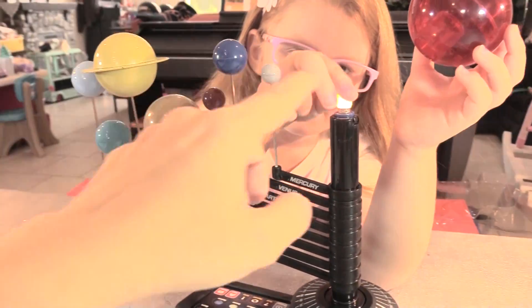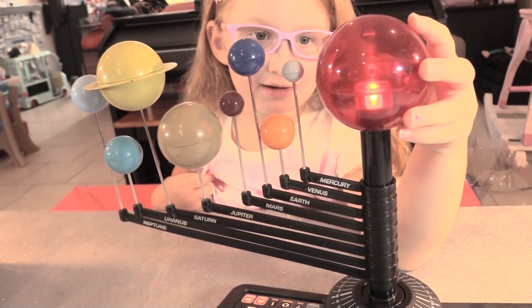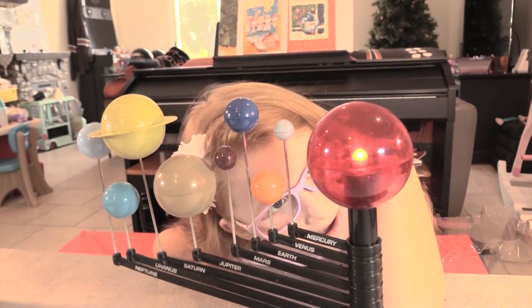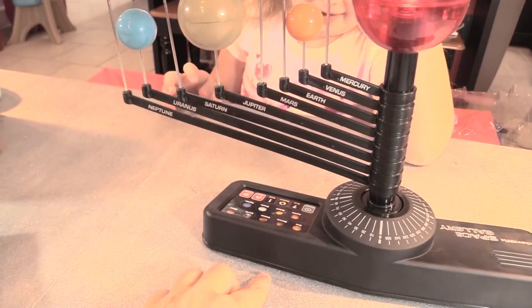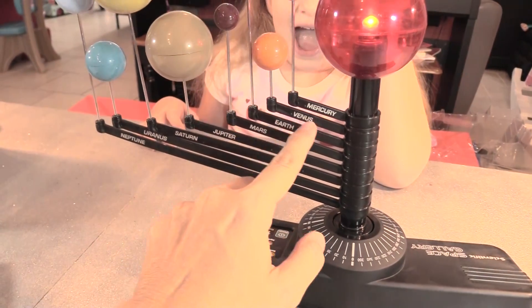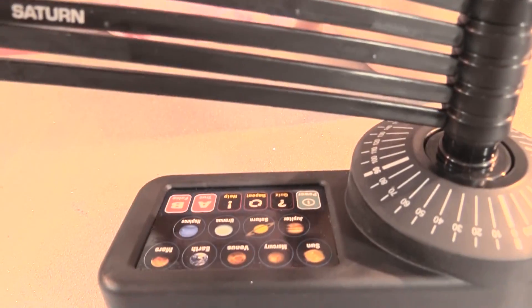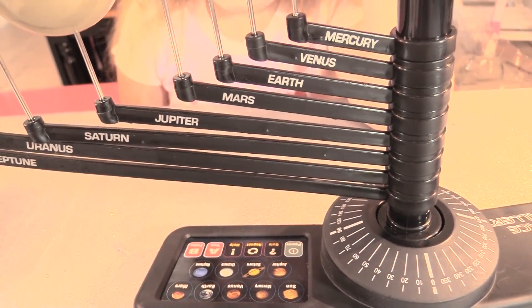What happens if I touch this? It's warm — pretty hot! That's why you shouldn't do stuff without asking. Can I do one now? I'm going to do Venus. This is the planet Venus. Press it again for a fact — Venus has been known since prehistoric times and is named after the Roman goddess of love and beauty.